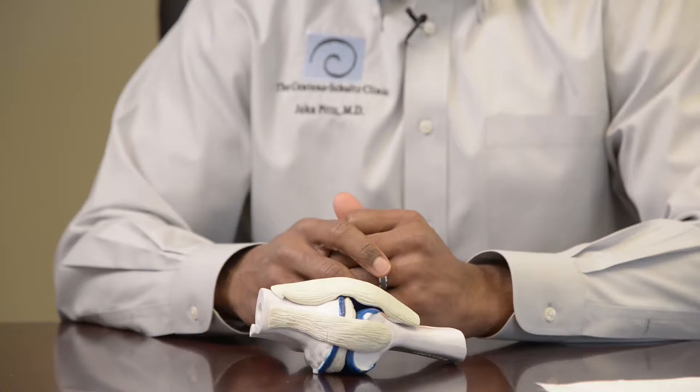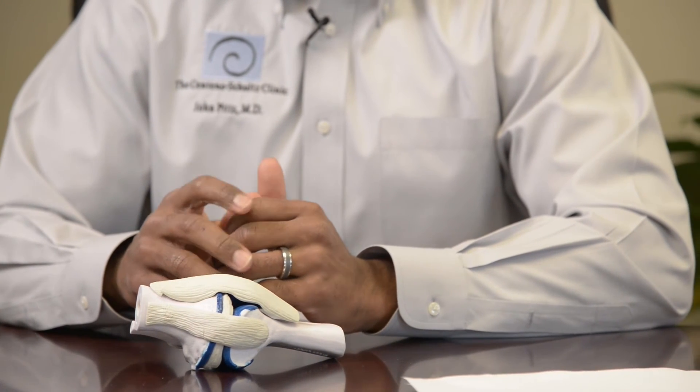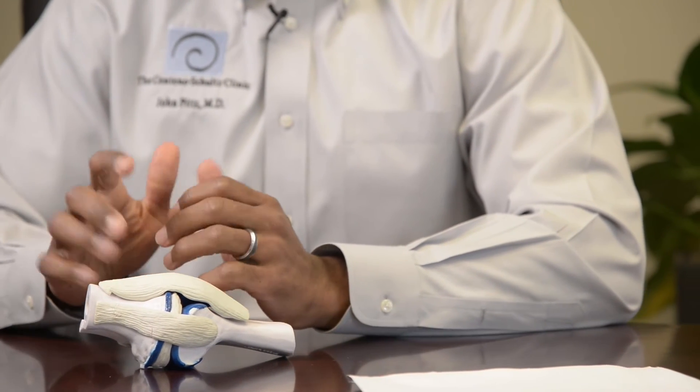The traditional treatments, such as anti-inflammatory medications, can actually impair your healing mechanisms, and they also have many side effects for a variety of organ systems in the body. Those steroid injections, in addition, can directly injure the tendons as well as injure the cartilage for those type of injuries.